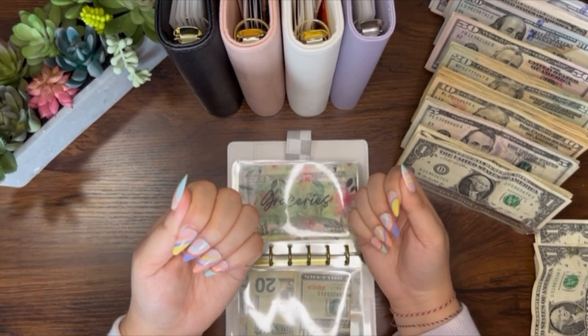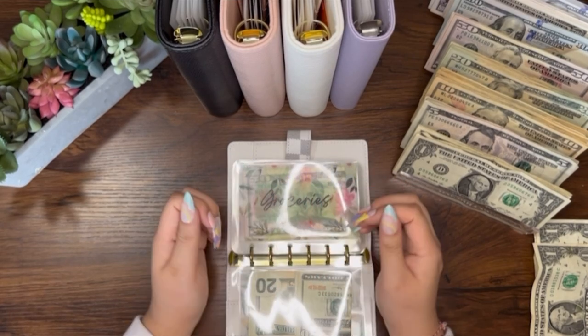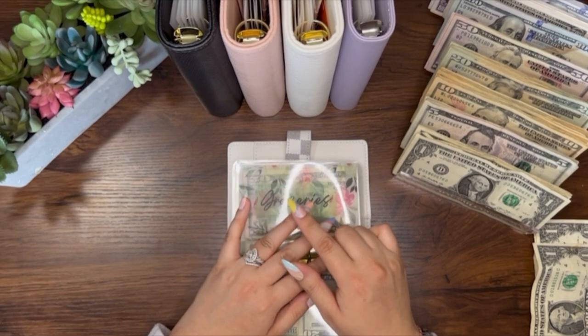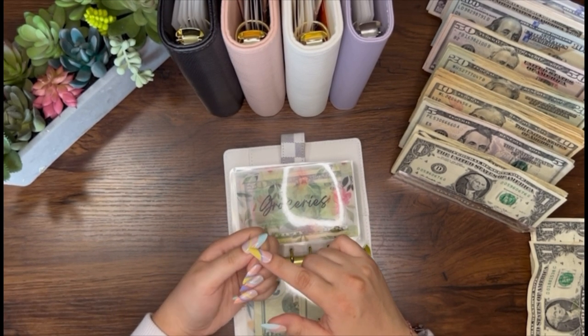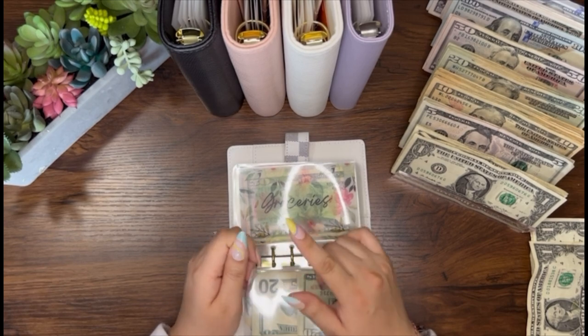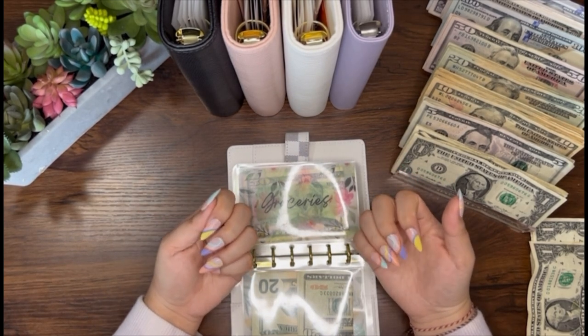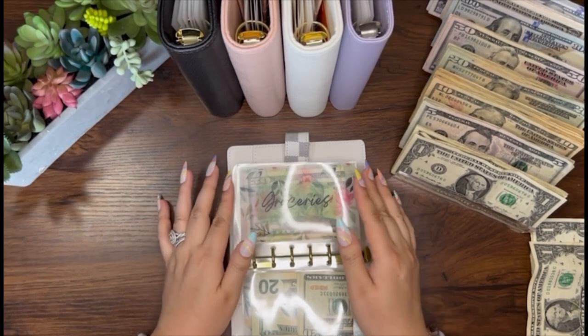These nails are inspired by the weather right now — the spring colors. It's just so pretty. These are just press-ons, but I love that these videos and cash stuffing makes me pamper myself and do some type of self-love. I'm not really a go-to-the-salon, nail-salon type of girl, but I like my press-ons. And these were so affordable — I think there were five sets of these for like $10 on Amazon.